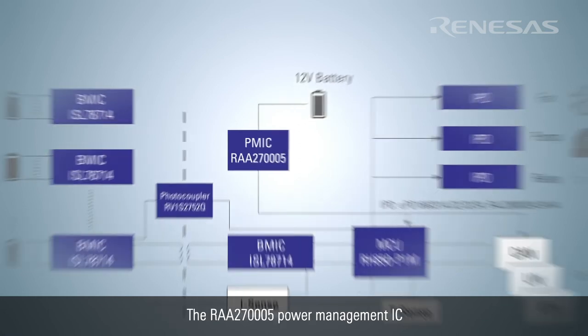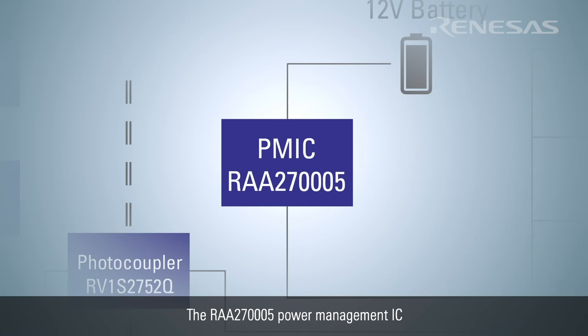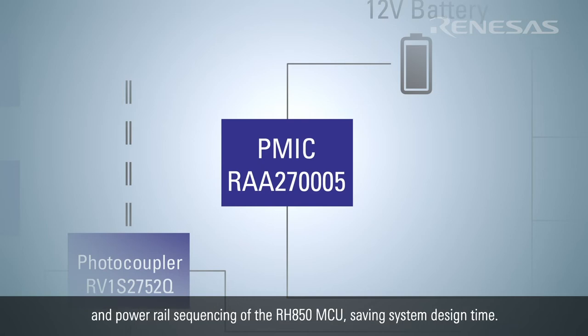The RAA270005 Power Management IC is perfectly suited to manage both the power requirements and power rail sequencing of the RH850 MCU, saving system design time.